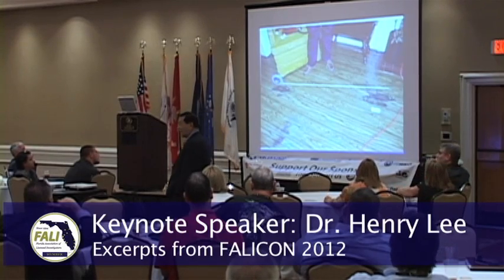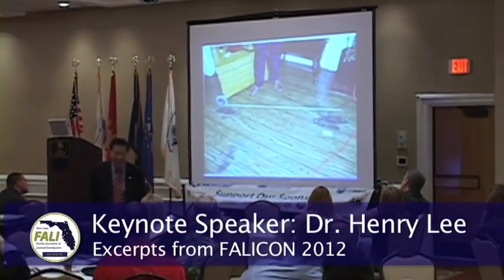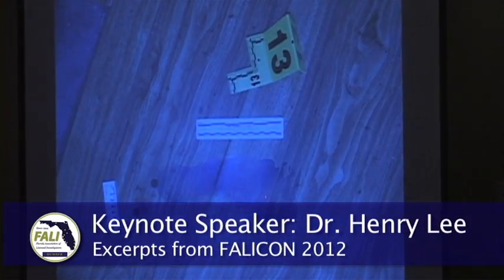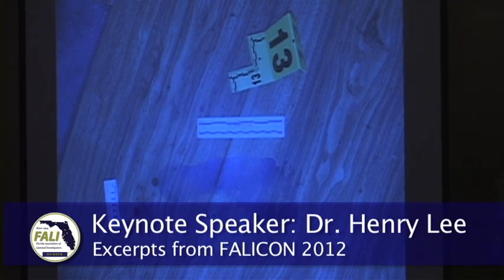What do you think? Barefoot? Look at it carefully — it's a socks print, socks print, and socks print. Everybody thinks it's barefoot, but it's not barefoot either. In addition, we have blood drops. That tells me his right hand was more likely injured. So that becomes important for DNA.